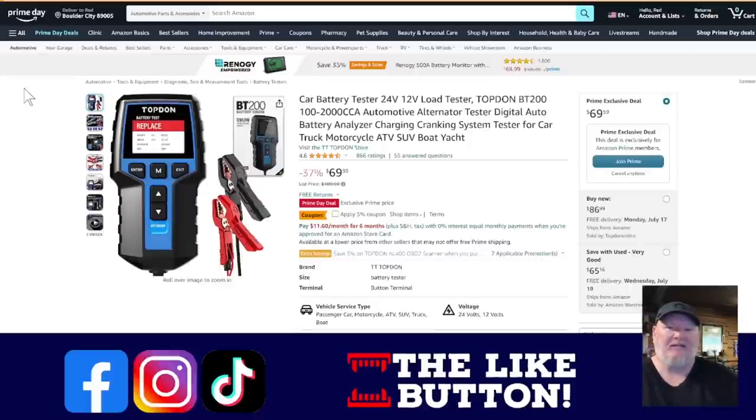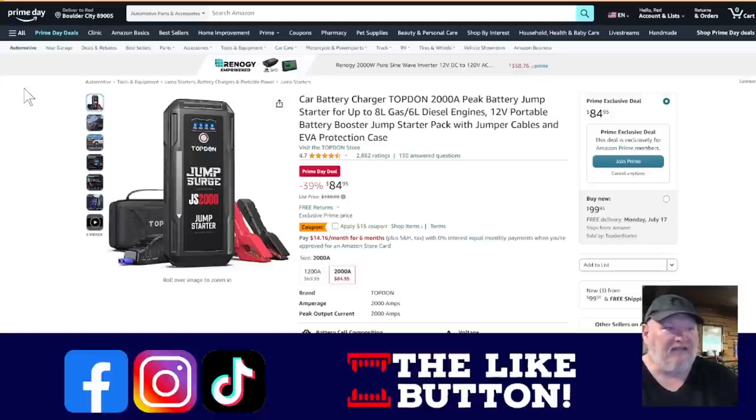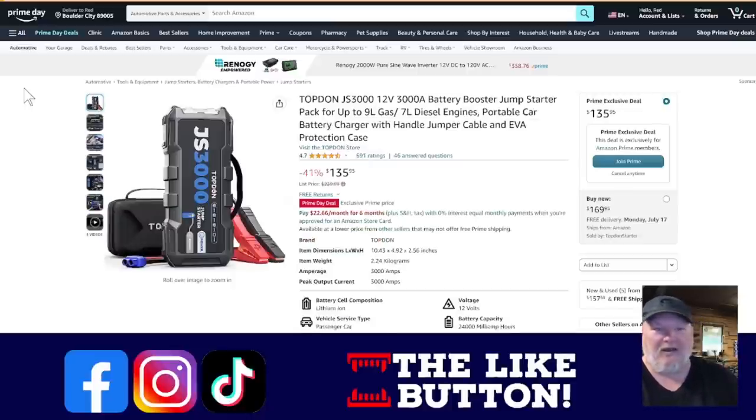We've got Topdon — one of those brands I found out about a few years ago and basically said 'where have you been all my life?' We've got the battery scanner. If you want to test your batteries, see how they work, this is what you put on there. It's going to do load tests and give you full diagnostics on your battery system — whether it's for your motorcycle, ATV, SUV, boat, car, or truck. It's a fantastic system. Next up are their jump starters — the Topdon 2000, which will handle most medium trucks down to any car.